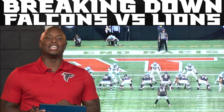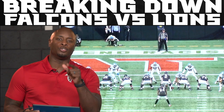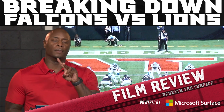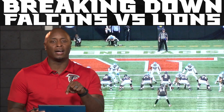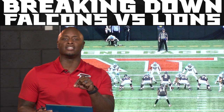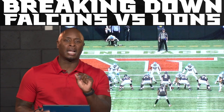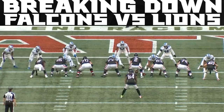Hey, what's up Falcons fans? I am DJ Shockley. Would appreciate you guys for joining me today for Falcons Film Review, powered by Microsoft Surface. Two good plays we're going to break down and talk about. The first one is on offense, the big touchdown by Cordero Patterson. It's all about the details and the blocking up front that I want to talk about. Let's jump into the play right here.